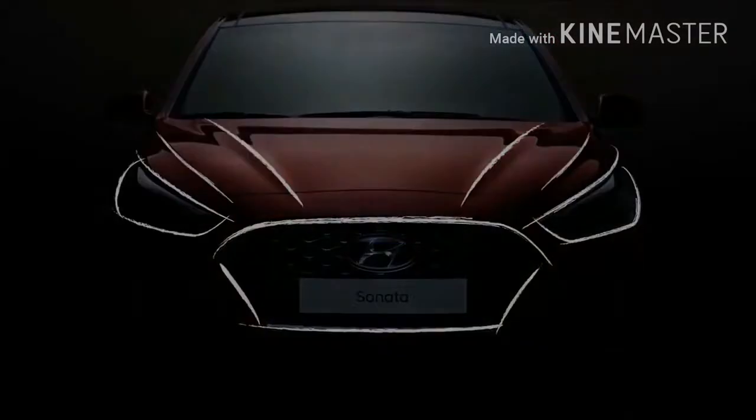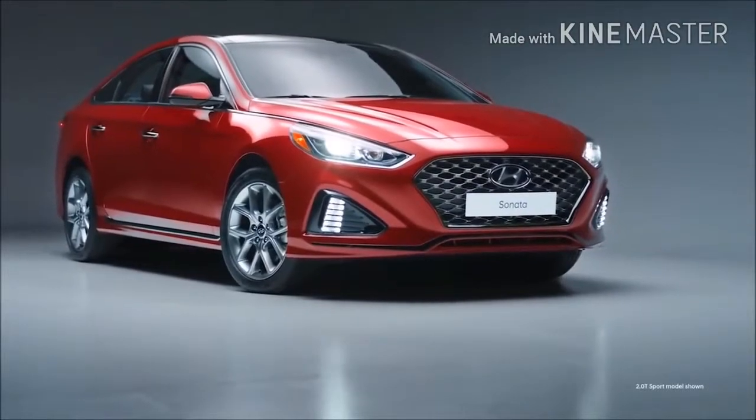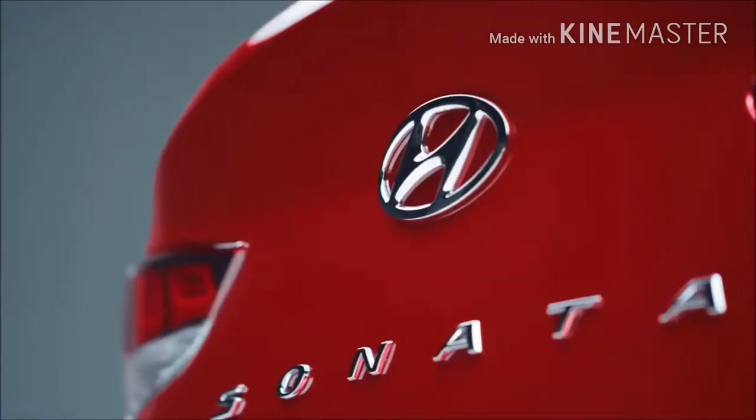Dynamic lines express movement, elegance, sophistication. Discover the redesigned 2018 Hyundai Sonata.